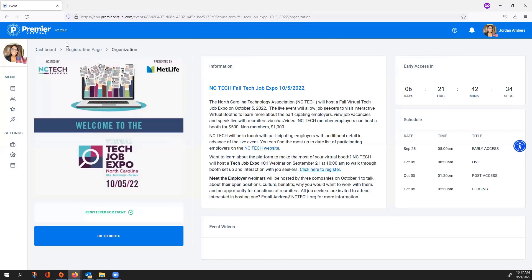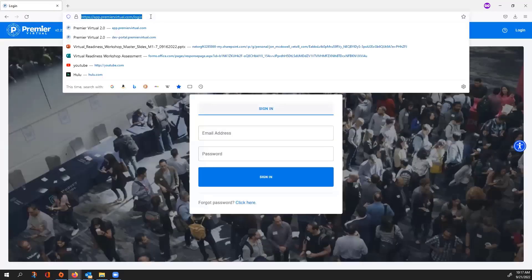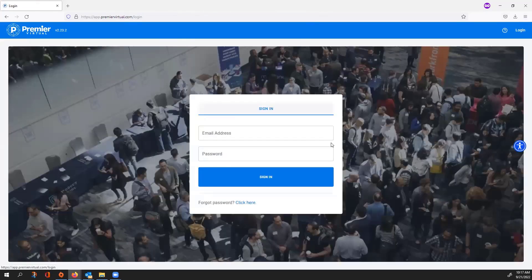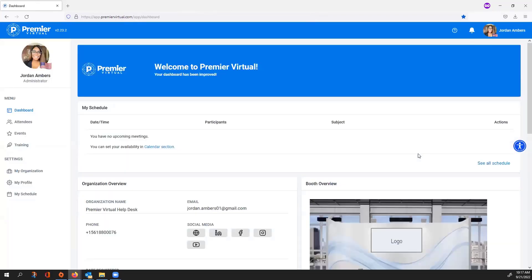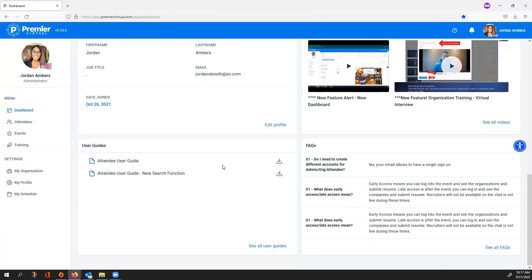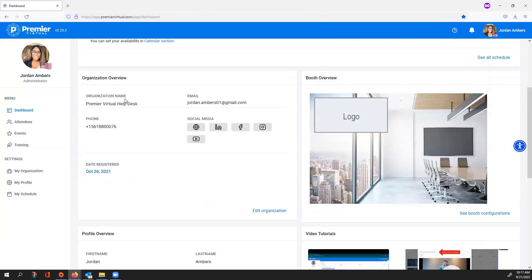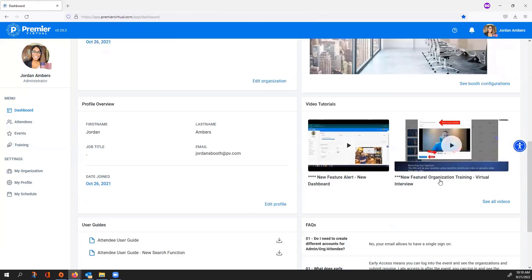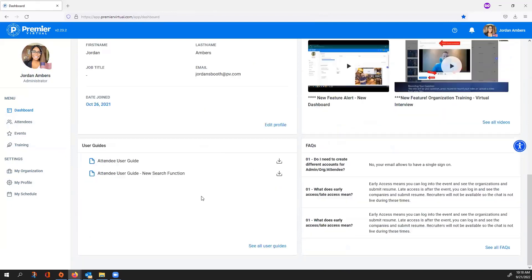You can always access back into the platform with the registration link from your email. You won't need to select Register for Event — just select Log In in the top right corner and use your username and password. What's first available to you is the dashboard, which is a quick way to get to all your settings: organization overview, booth background, frequently asked questions and answers, video tutorials, your profile, and user guides.